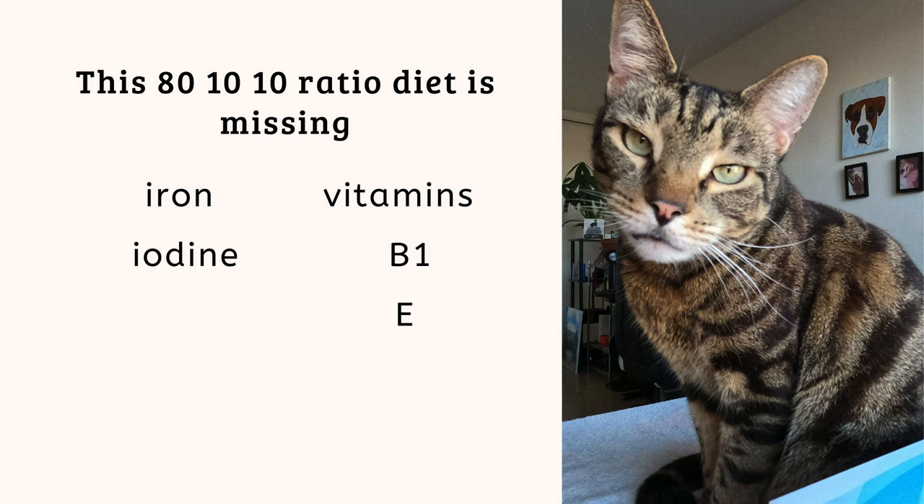This specific 80-10-10 recipe is deficient in iron, iodine, vitamin E, and vitamin B1. If we did not include the raw green tripe, it would also be deficient in manganese. Additionally, the calcium to phosphorus ratio is off — we've got 0.9 to 1 instead of the 1 to 1 that AAFCO, the NRC, and FEDIAF recommend. We need more calcium. This is typically the case because raw meaty bones have meat on them, so you get phosphorus as well as calcium. We typically use eggshell powder or freeze-dried bone powder to bring the calcium up to the proper ratio. Interestingly, the feral cat diet is more like 1.4 or 1.5 to 1, so they get even more calcium than these organizations recommend.